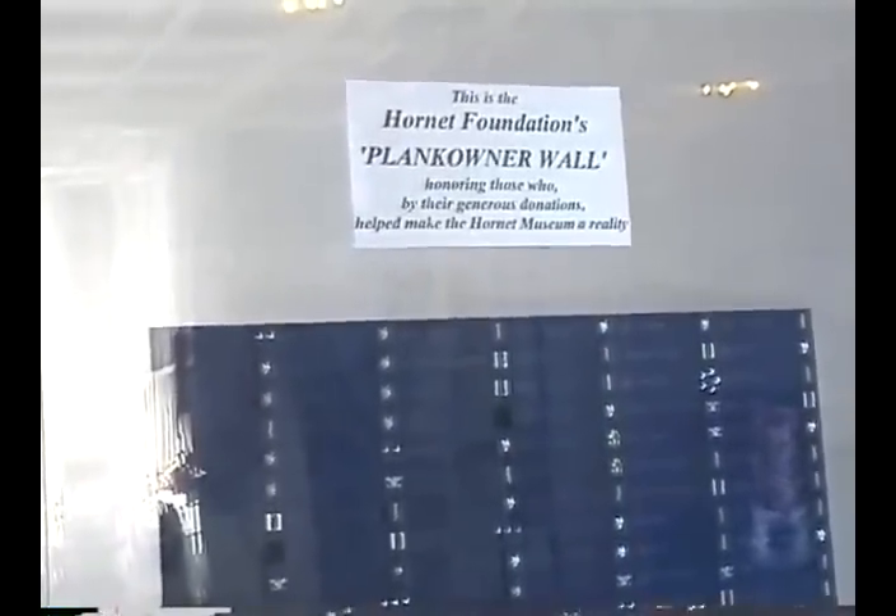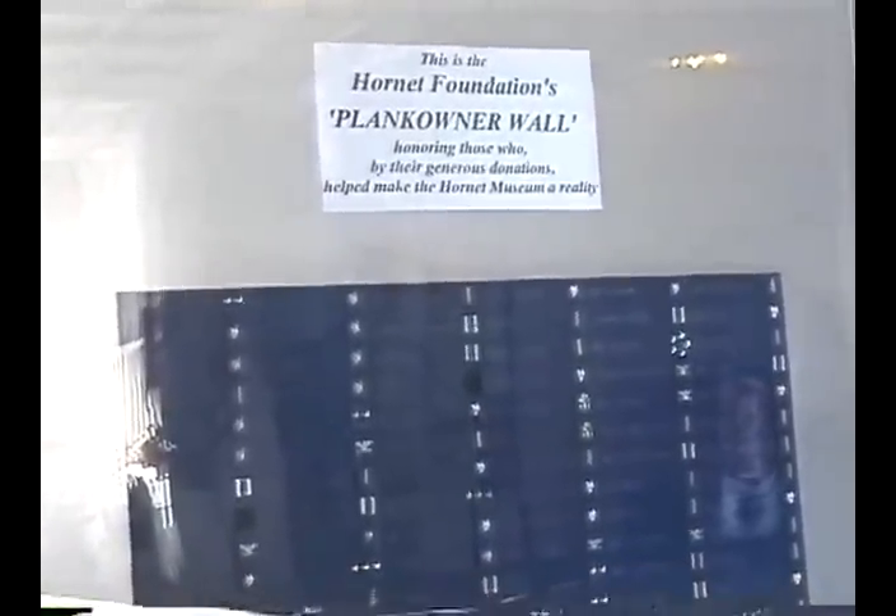This is a plank owner's wall, and the names of the original donors who helped fund the Hornet Foundation — saving the ship from salvagers so the museum could become a reality — are all posted here.